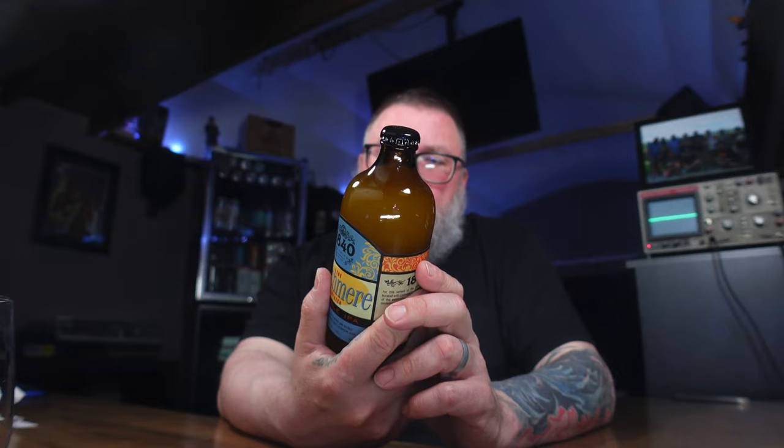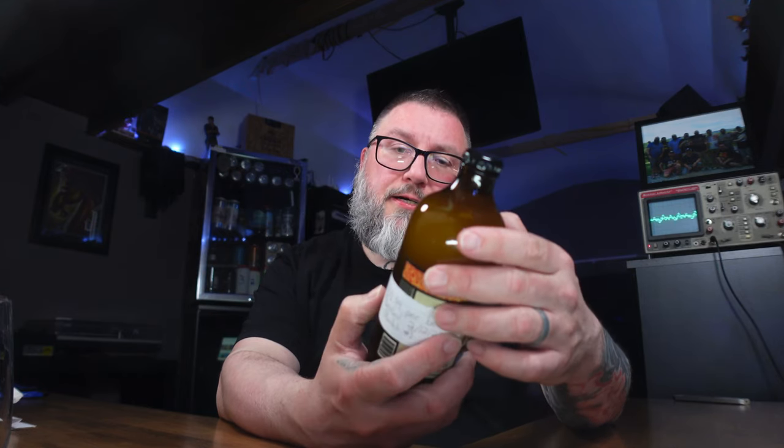Bottled 2-12-23. Got a little bit of time on it, not that much though — a little over a month, two months. And this variant of the Cashmere Sweater is hopped with cashmere hop hash — a product of the pelletization process.